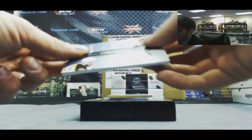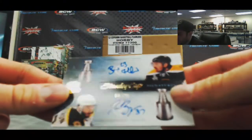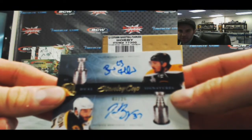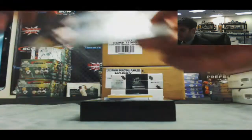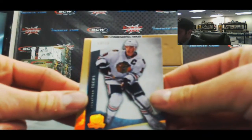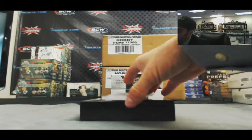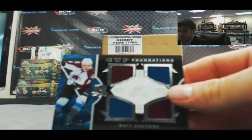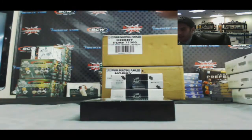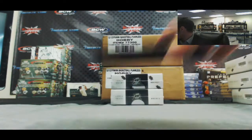We've got a Stanley Cup dual signatures — Brad Marchand and Patrice Bergeron, 3 of 25. Jonathan Taze gold 13 of 25, and a Matt Duchesne quad cup foundations jersey 24 of 25. All right, that's box number one.